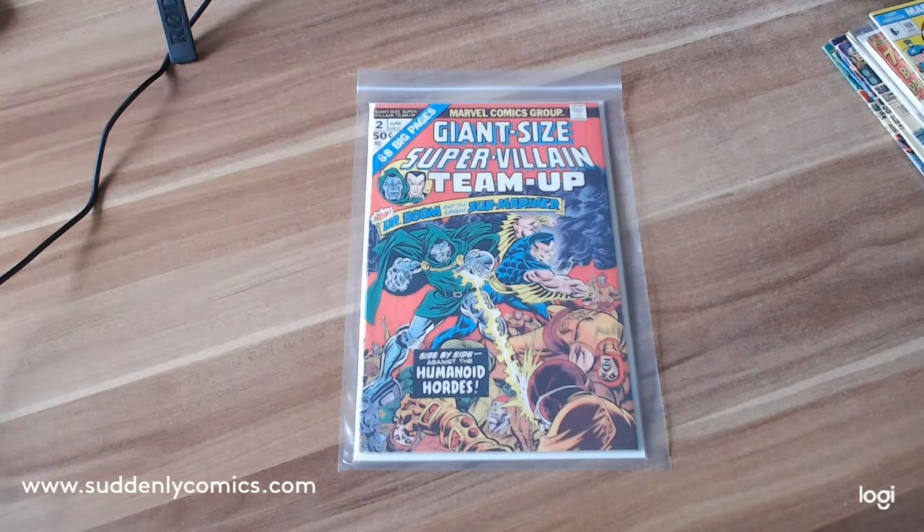Finally, we have Giant-Sized Super Team-Up number two, starring Doctor Doom and the Submariner. That's it, comic fans — those are today's comics. Which of those is the most valuable in a 9.8 graded, and which is the least valuable in a 9.8 graded? Good luck!